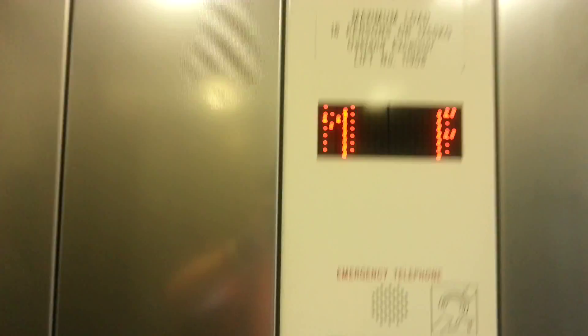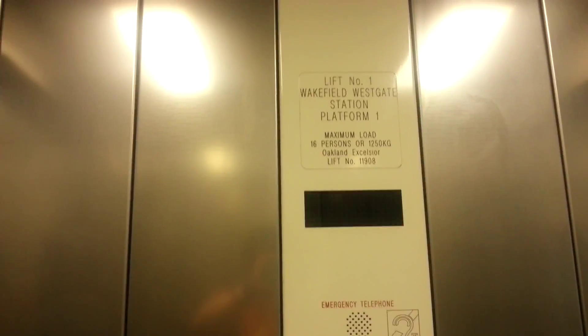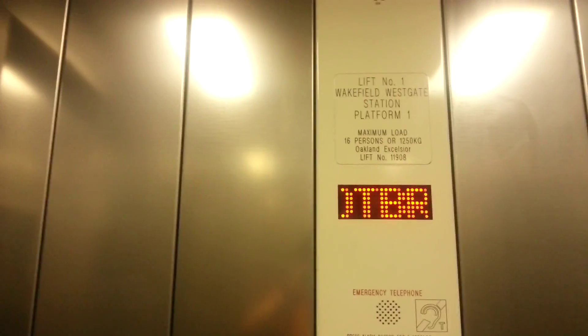This is the lift at Wakefield Westgate, Platform 1. We'll go up to the Footbridge. It's an Oakland lift, brand new. Capacity 16 persons, 1250 kilos. Security camera up there.